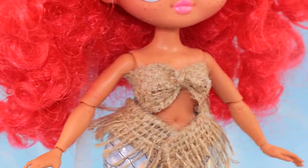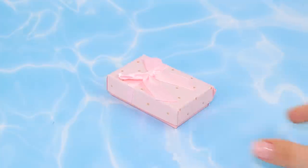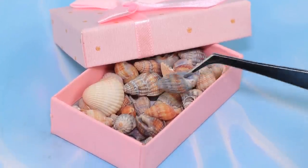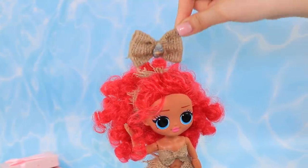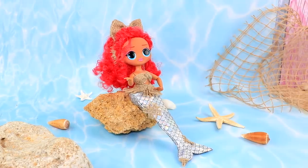The top is made out of rough fabric. Cover the hair with a headband. It's a gift for Ruby. Thank you. The poor mermaid can't afford pearls but she still looks cute.